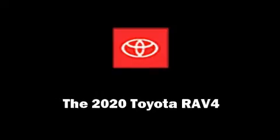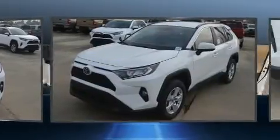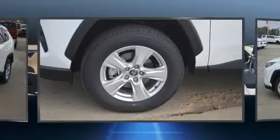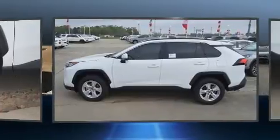Introducing the 2020 Toyota RAV4. The aerodynamic exterior design both looks good and enhances fuel economy, providing a smooth and predictable driving experience. Well-tuned suspension and stability control deliver a spirited yet composed ride and drive.